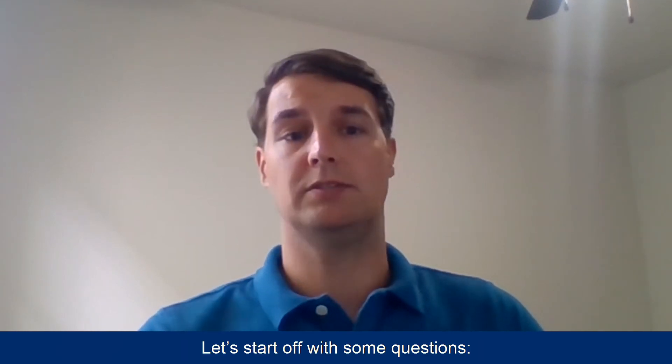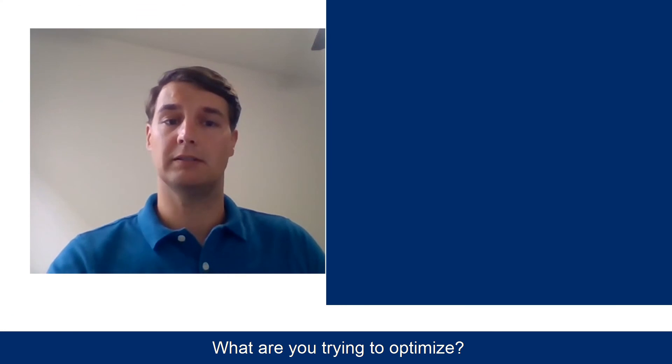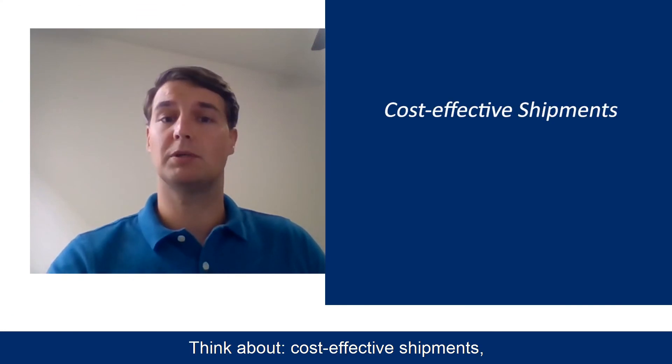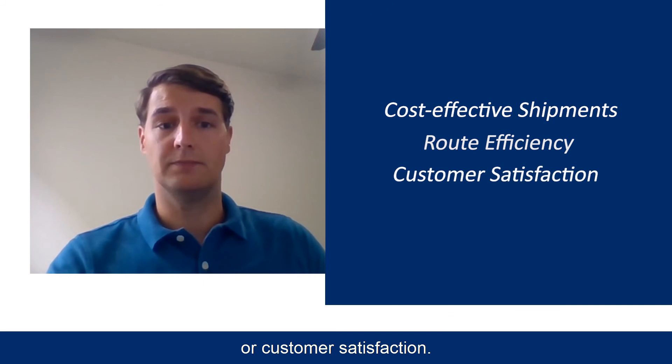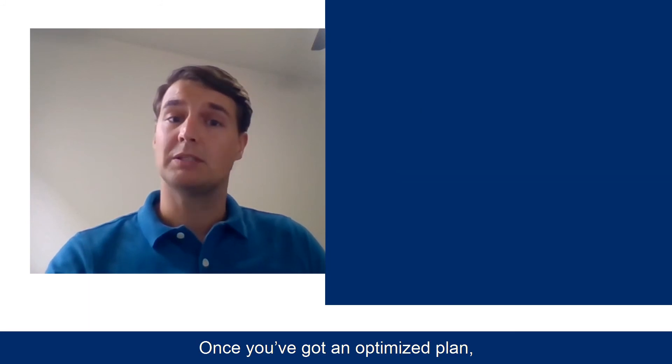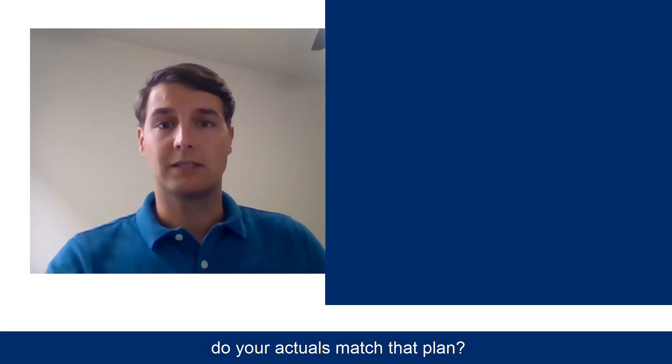Let's start off with some questions. What are you trying to optimize? Think about cost-effective shipments, route efficiency, or customer satisfaction. Once you've got an optimized plan, do your actuals match that plan?